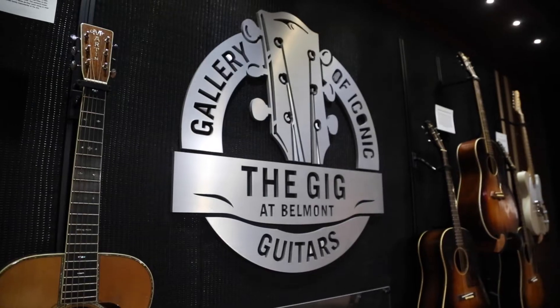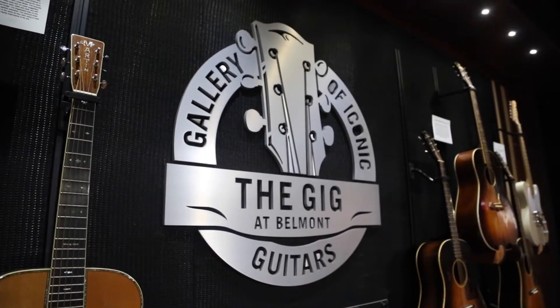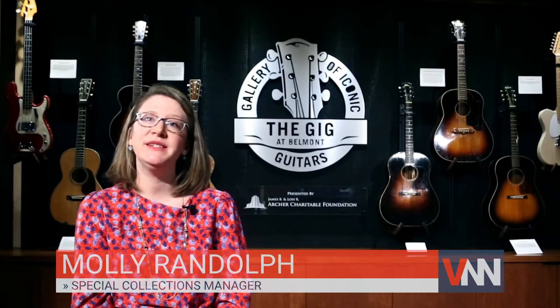To get a better understanding of what this new addition brings to Belmont, here's Collections Manager Molly Randolph. The Gallery of Iconic Guitars is kind of an amazing space where people can come and experience the evolution of American music from the 19th century up through almost the present day.